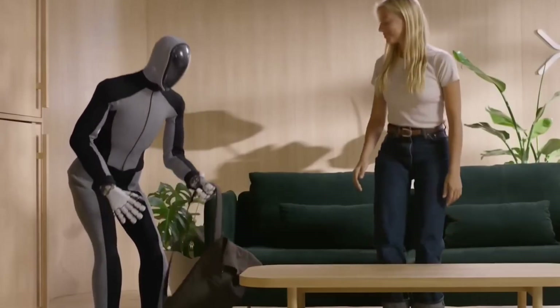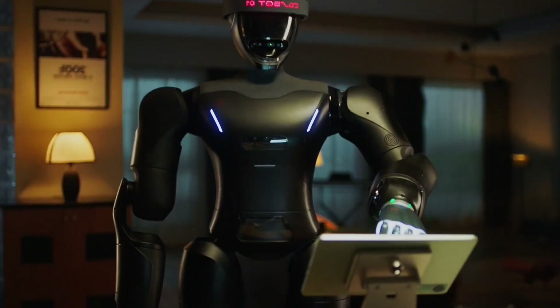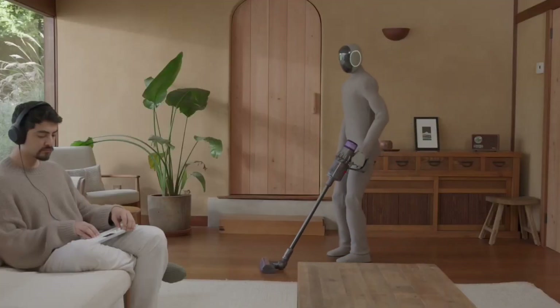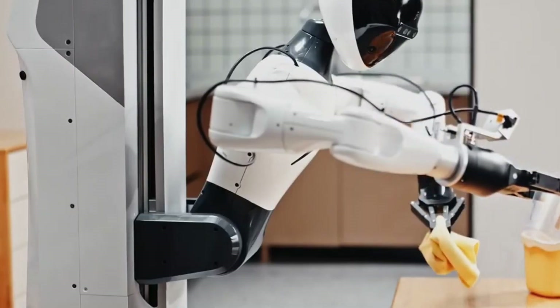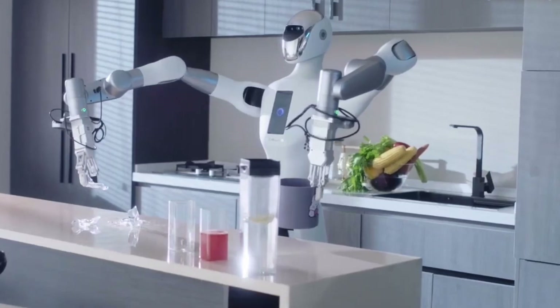You won't believe what robots can do now. One even looks and moves like a real human, with skin so lifelike it shocked the world. From flying jetpacks to smart delivery dogs and caring hospital bots, these machines are changing everything. Some even feel like they came out of a science fiction movie. These are the robots you'll never forget.